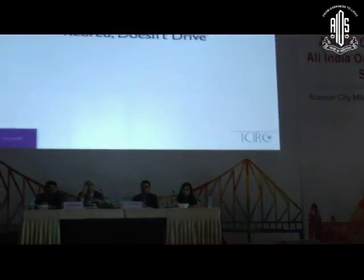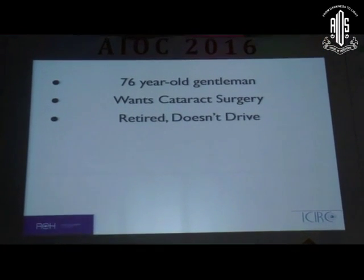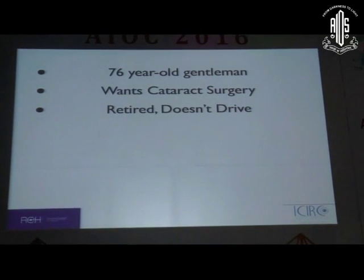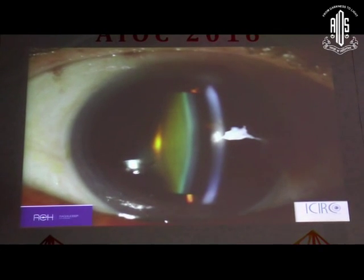The first case is a 76-year-old gentleman who comes for cataract surgery. He is retired, has an easy lifestyle, doesn't drive, and doesn't do much. He has a standard grade 3 to grade 4 cataract appropriate to his age. I would put the patient on the slit lamp and look straight for the cataract to assess what it is.